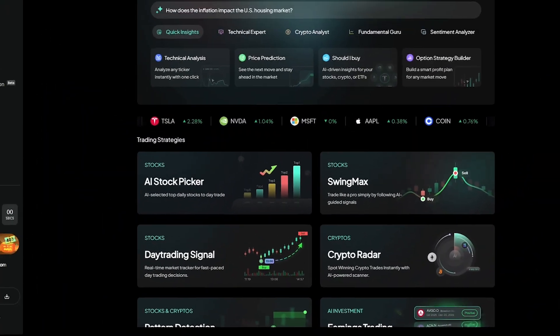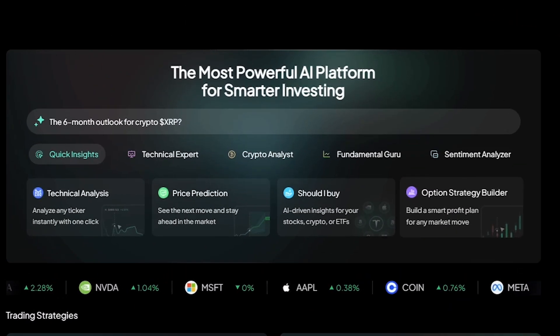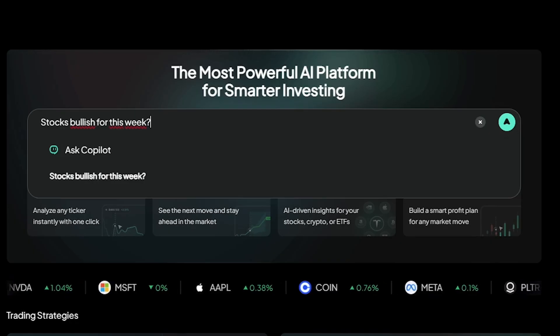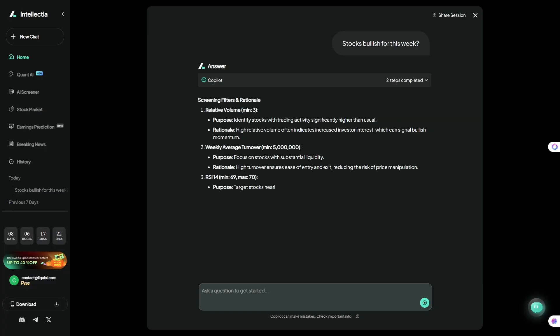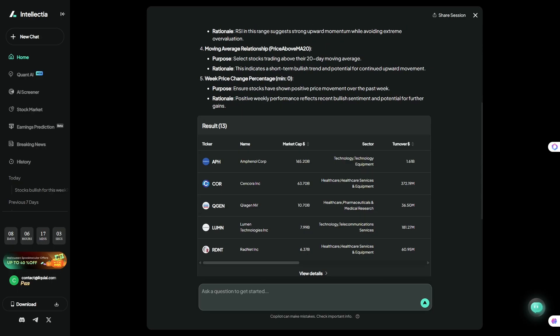Once you're in the dashboard, navigation is simple: Quant AI, stock market, AI screener, and more. You can even type natural questions like, 'Should I buy BTC or stocks bullish for this week?' and the AI responds with data-based insights. There's also a history tab for tracking your previous queries, and flexible plans that start with a free trial so you can explore safely before deciding to upgrade.